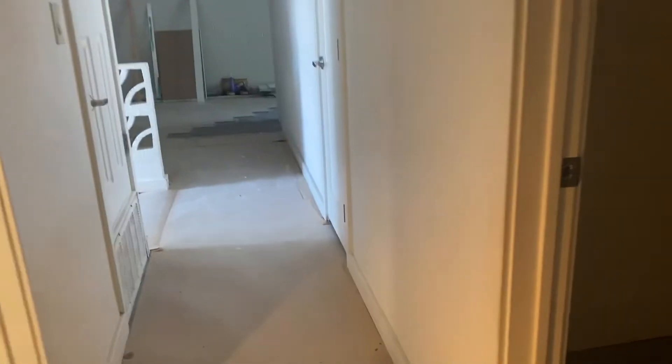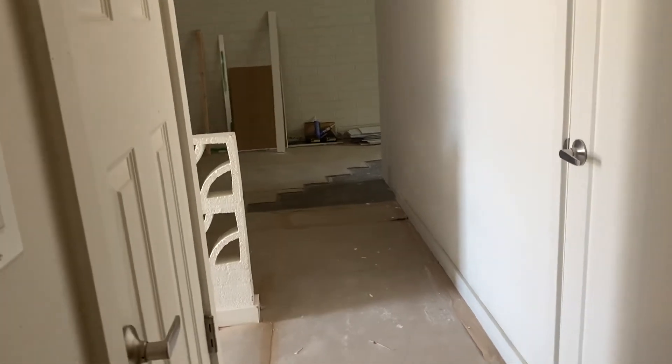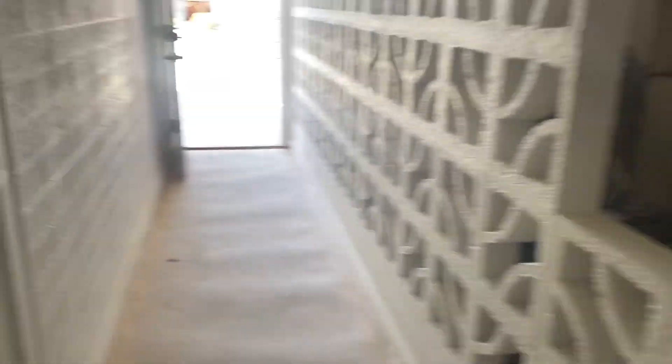And again, this beautiful shower. Are they putting up a glass door? I don't know what that enclosure is gonna be like. That's unit 10.